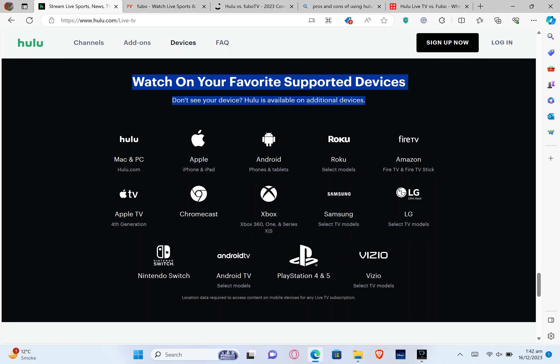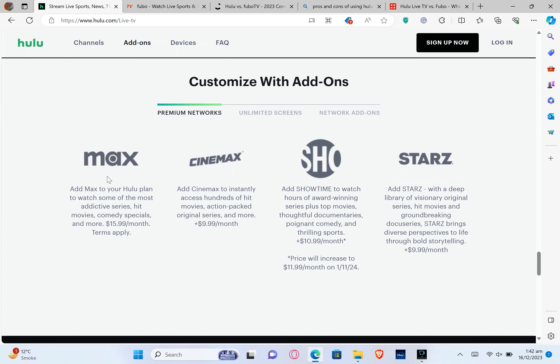You can watch Hulu TV on your favorite supported devices like Mac and PC, Apple, Android, Roku, Fire TV, Amazon, and much more. You can add Max, Cinemax, Showtime, and Starz to your Hulu TV. Add Cinemax to instantly access hundreds of hit movies, action-packed original series, and more for $9.99 per month. Add Showtime to watch hours of award-winning series plus top movies. Add Starz with a deep library of visionary original series, hit movies, and groundbreaking films.